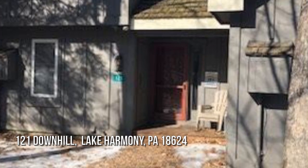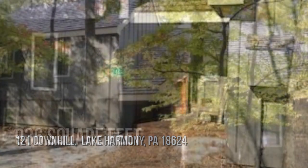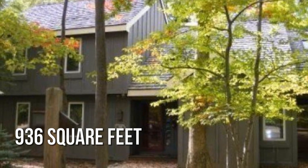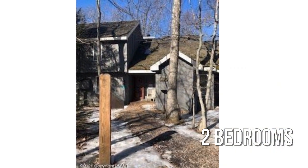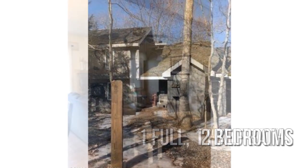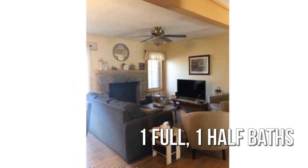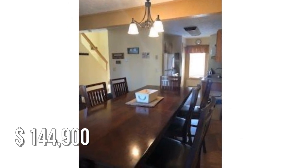House hunting? Don't miss this unique property. This cozy property offers over 900 square feet of living space, featuring two bedrooms with one full and one half bathroom. This property is currently listed for under $150,000.